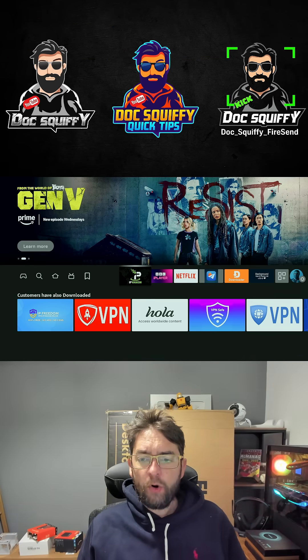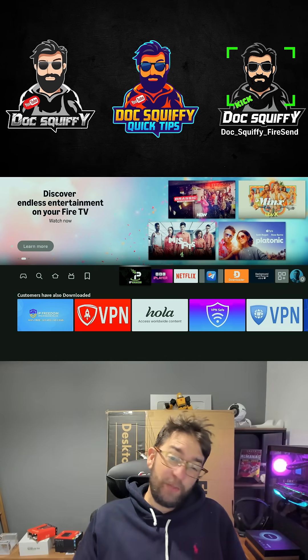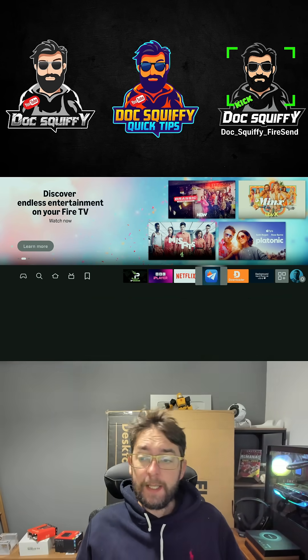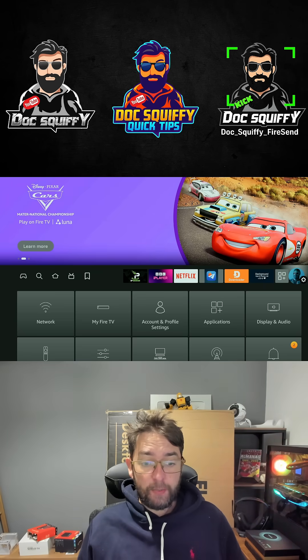Secondly, what can happen is you're using a really old streaming device. If that's the case, sometimes they just get dated and need an upgrade. Thirdly, on your device, make sure you have enough storage space.